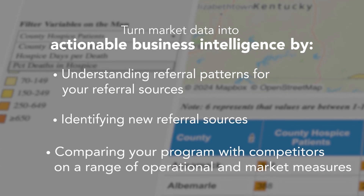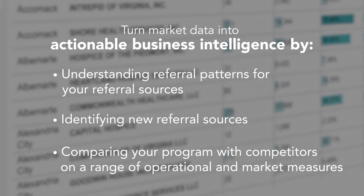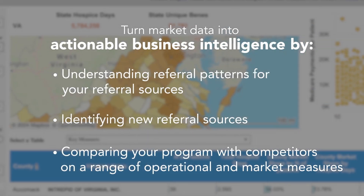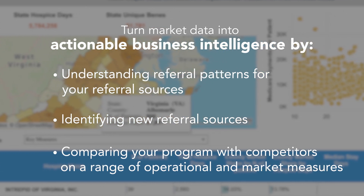Moreover, performance data serves as an intuitive tool that allows for benchmarking quality metrics, not only against market competitors, but also on a statewide basis to drive more referrals.